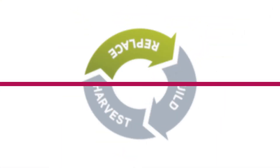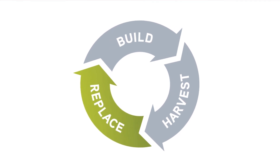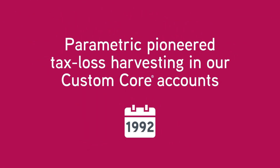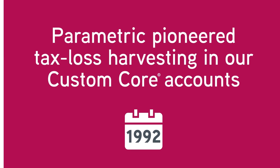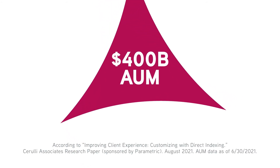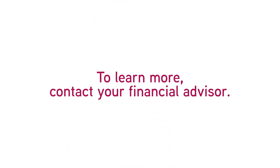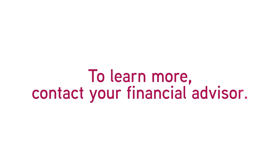The bottom line: active tax loss harvesting may help you offset capital gains and boost your after-tax returns. Parametric pioneered systematic year-round tax loss harvesting in our custom core accounts close to 30 years ago. Today, we manage over $400 billion in assets and remain the leading direct indexing provider. To learn more about tax loss harvesting, direct indexing, or how Parametric can help, contact your financial advisor.